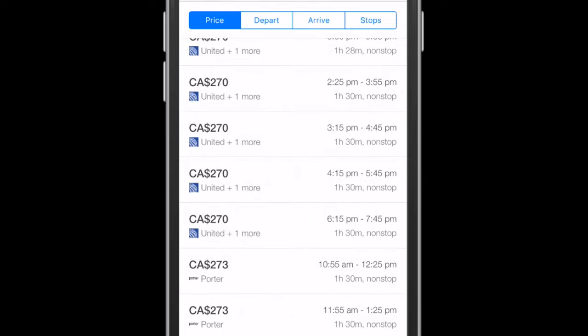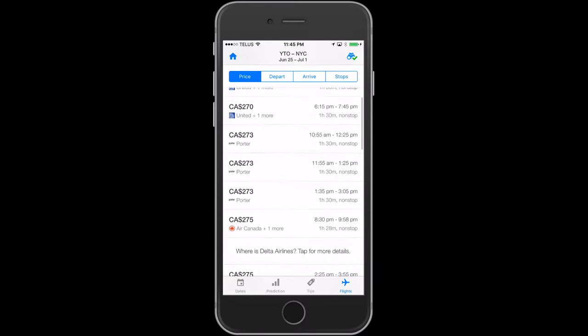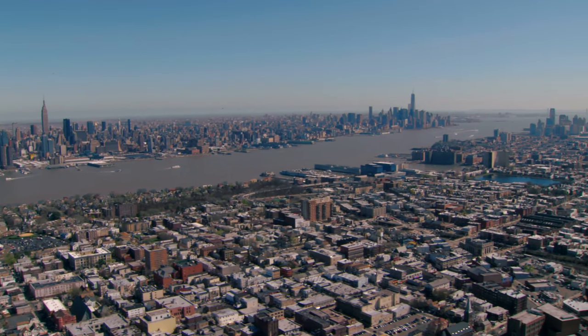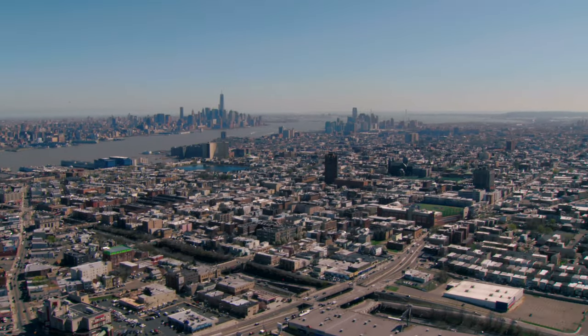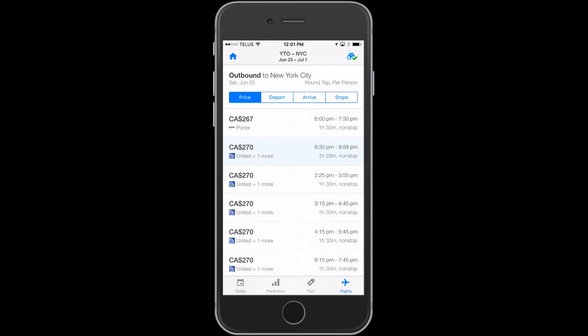As you scroll down, you're given flight times, airlines, and the price. As you scroll further down, the price gets higher. When selecting your flight, it is important to pay attention to and know where these airports are relative to the city you're flying to and where your accommodations are located.